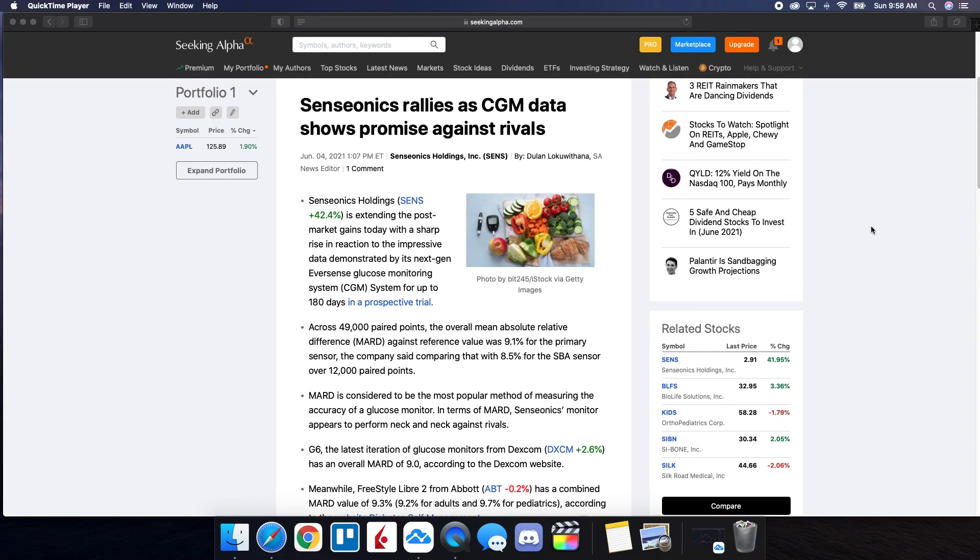So we're now on Seeking Alpha. We're going to be taking a look at why Senseonics has been rallying and why the news is definitely going to be well for their future. Senseonics rallies as CGM data shows promise against rivals. This was updated on June the 4th. Senseonics Holdings is extending post-market gains today with a sharp rise in reaction to the impressive data demonstrated by its next-gen Eversense glucose monitoring system for up to 180 days in a prospective trial.